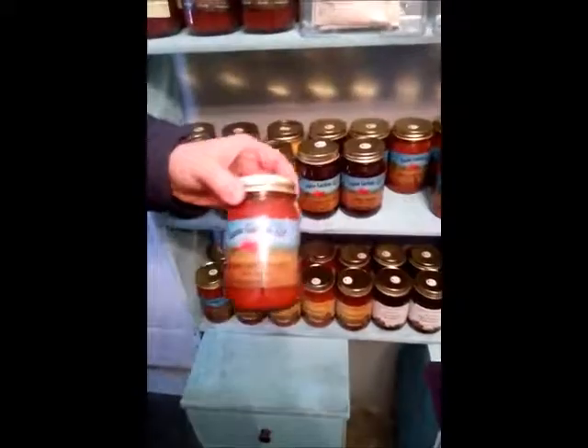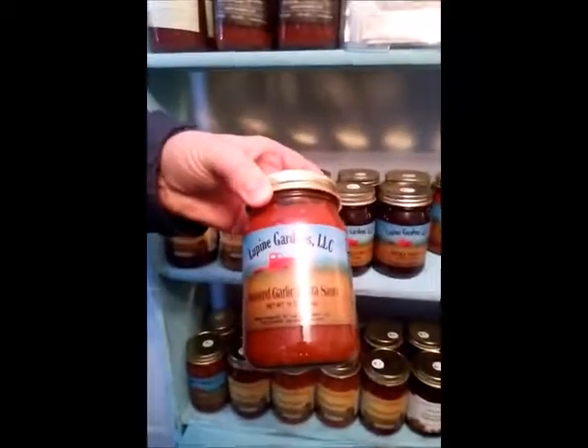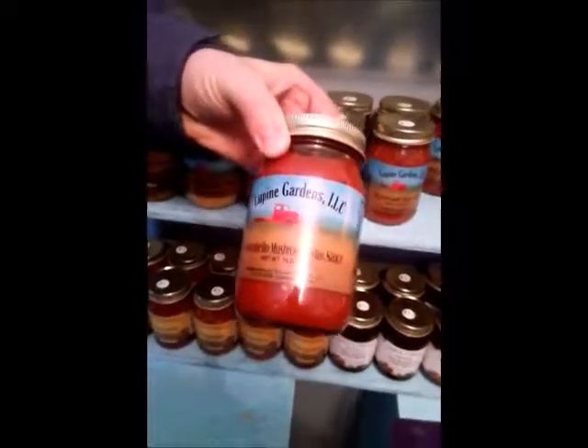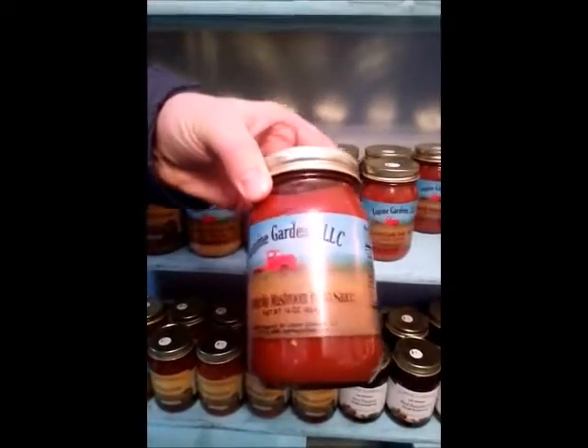We have our roasted garlic pasta sauce, which has a nice hint of garlic to it. It's a good all around pasta sauce — you can use it on multiple different kinds of meals. We have our portobello mushroom pasta sauce. For those of you that don't like mushrooms, you really can't taste the hint of mushroom in there, but it does have a unique flavor.